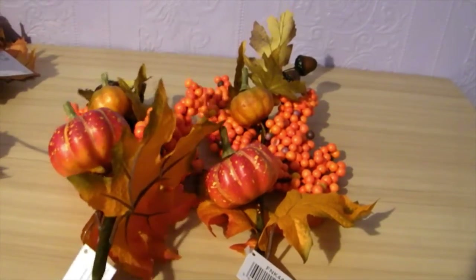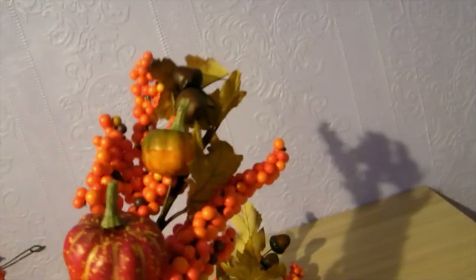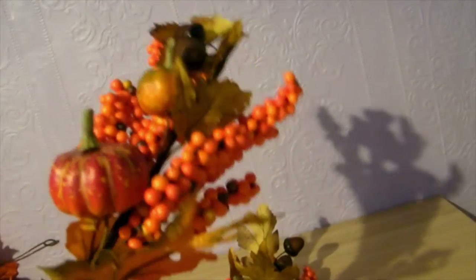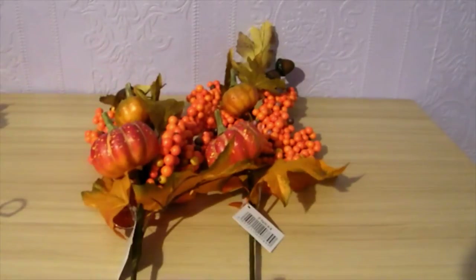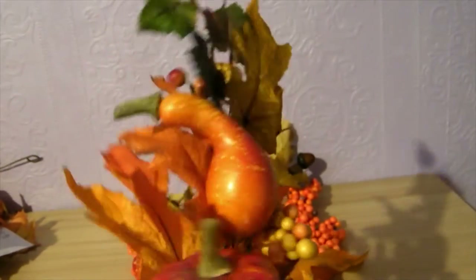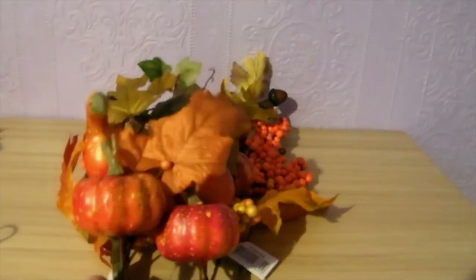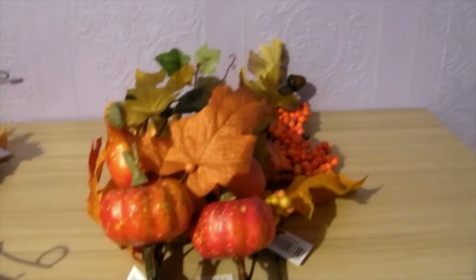The next few things were still from Country Baskets — a couple of nice floral picks at four pounds each. They've got pumpkins, leaves, and berries on them, so I might use them in the Halloween tree or in a vase. I picked up two of the big ones and two smaller ones at two pounds sixty each. They're great for Halloween but you can also keep them out for general autumn decorating.